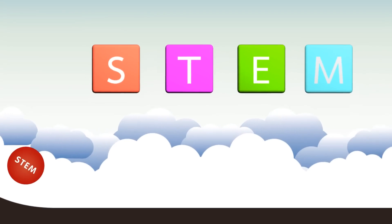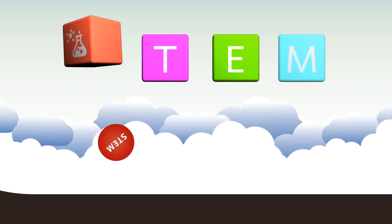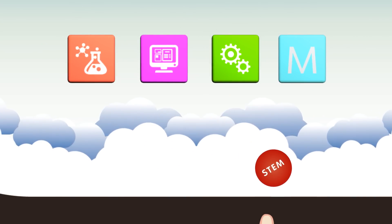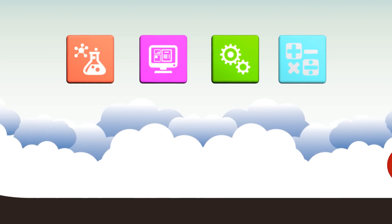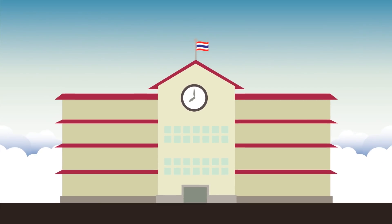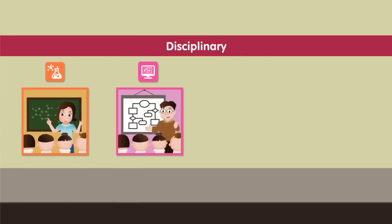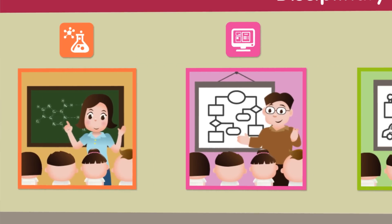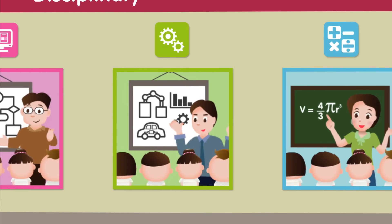Integration is at the heart of STEM education. This helps students to connect the content of all four subjects in their daily lives and work. STEM classrooms feature four levels of integration. First, disciplinary: students acquire knowledge and skills in each STEM subject separately.